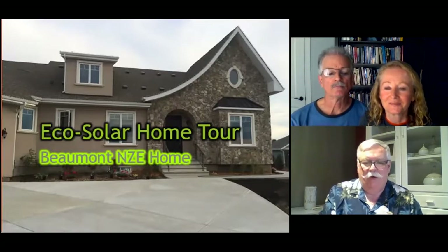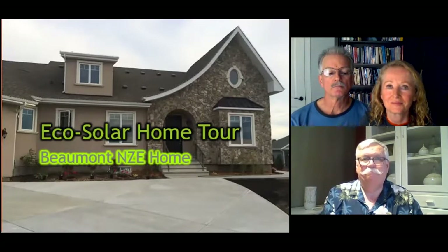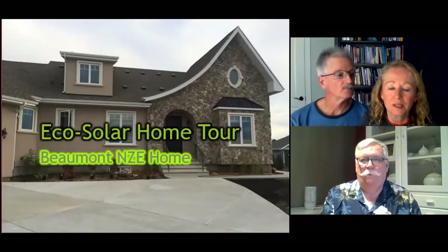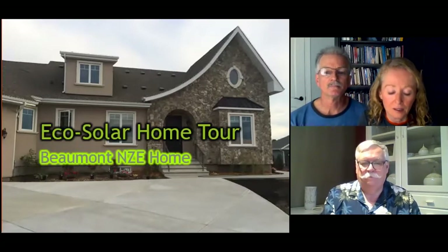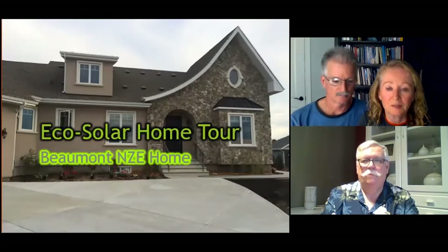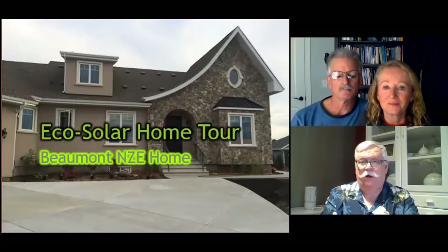So let's start by asking you about the EnerGuide rating of your home. What was the EnerGuide of this particular home? When we built our home a few years ago it was EnerGuide rated 96 out of 100, which is Built Green Platinum. Now today under the new EnerGuide system, our net zero energy home would be rated at zero gigajoules per year. That's great.